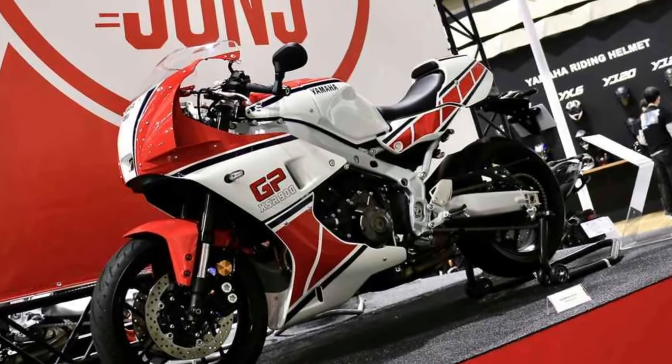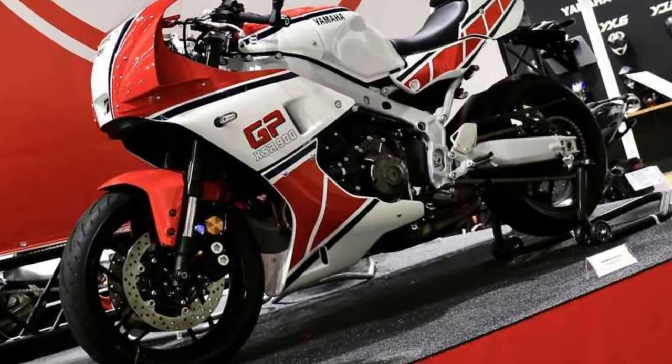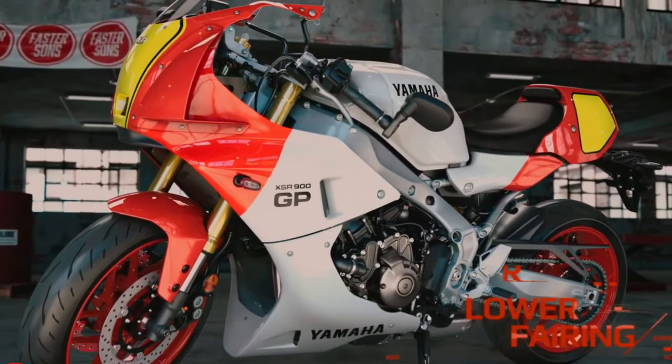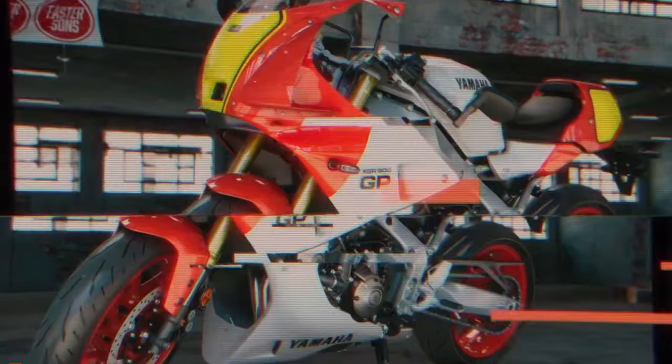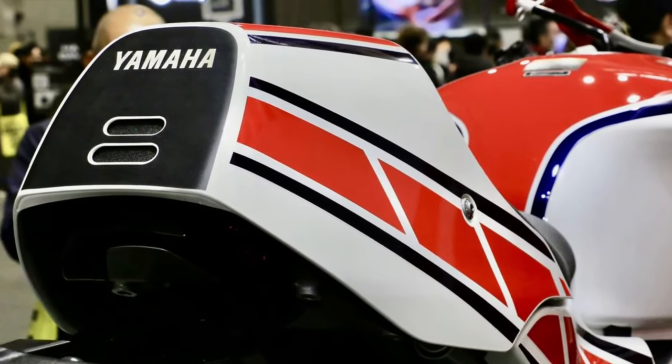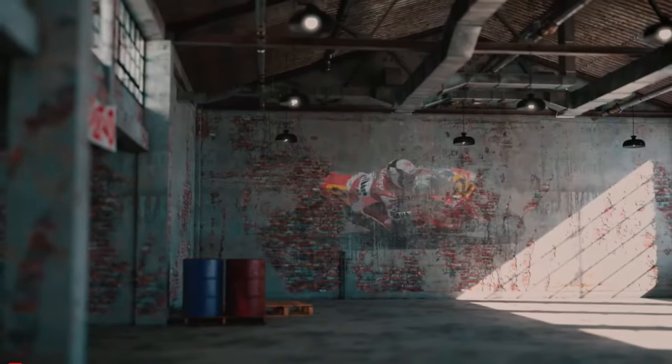Yamaha Motor Europe announced the 2024 XSR900GP for the European and UK markets. It has not yet been announced in other markets. As Yamaha is a global manufacturer, it often releases its new models in different markets at different times.